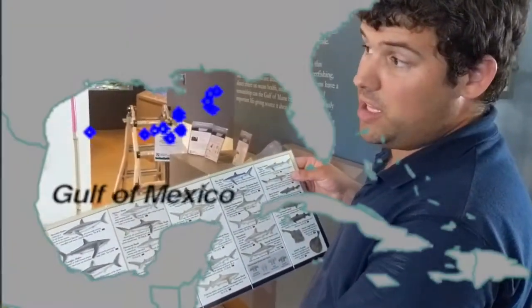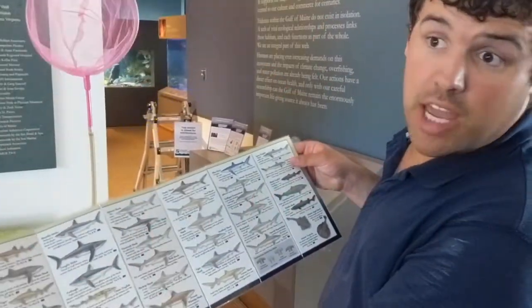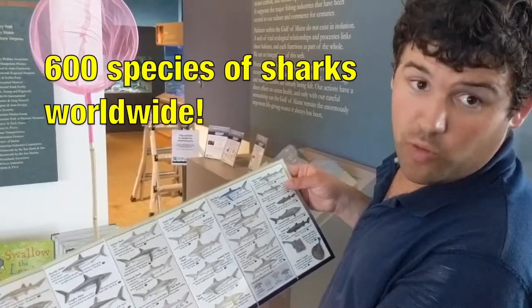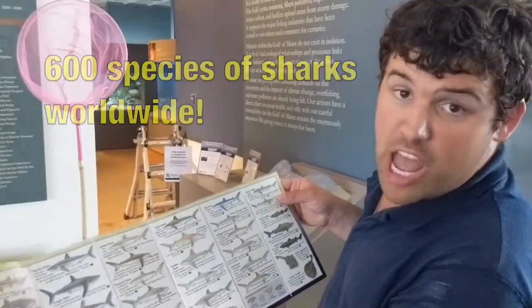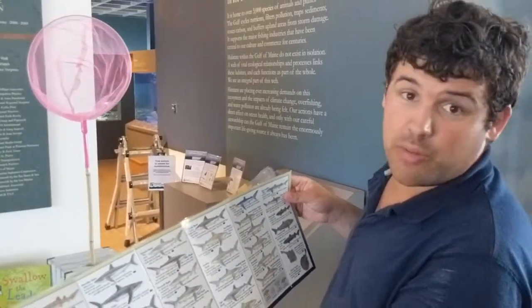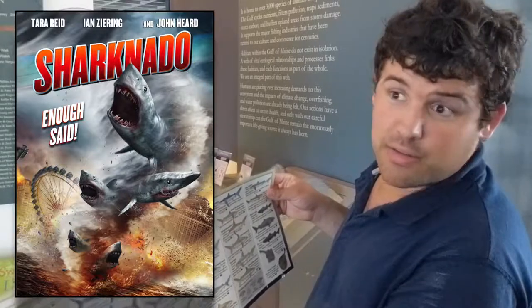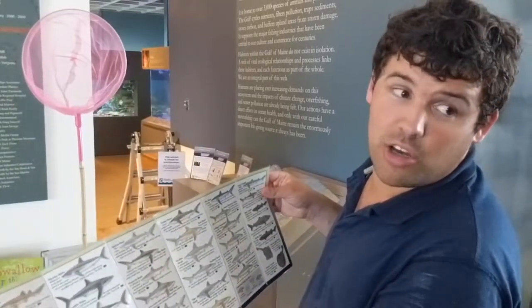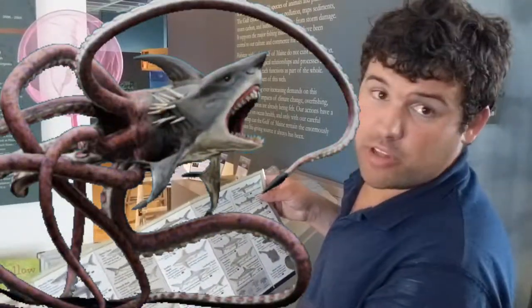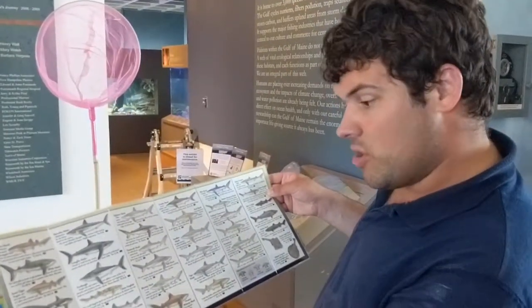I just found this on the table — it's a list of all the sharks that live in the Atlantic and Gulf of Mexico. Today there are 600 different species of sharks worldwide, and they've been around for half a billion years. I'm sure you're all familiar with them from movies like Jaws, Sharknado, and another movie called Sharktopus — I'll tell you about those later.